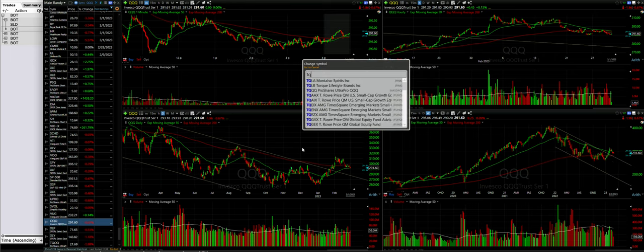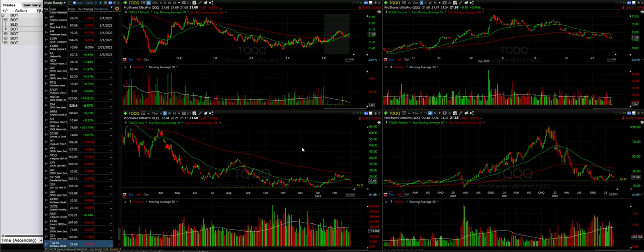Switching over to the TQQQ chart to confirm what we're seeing, there's a nice foundation down around $16, but that's still quite a ways from the current price of $21.69 where it closed today. So we're a good distance from the recent low.